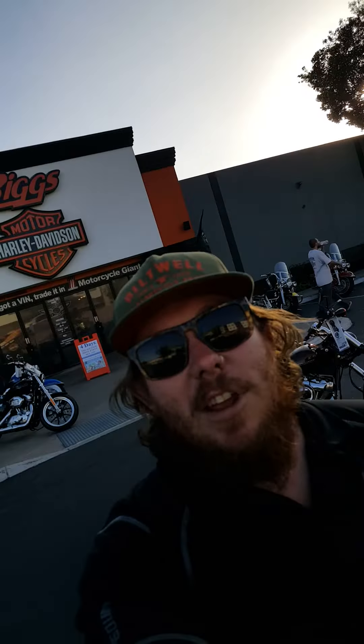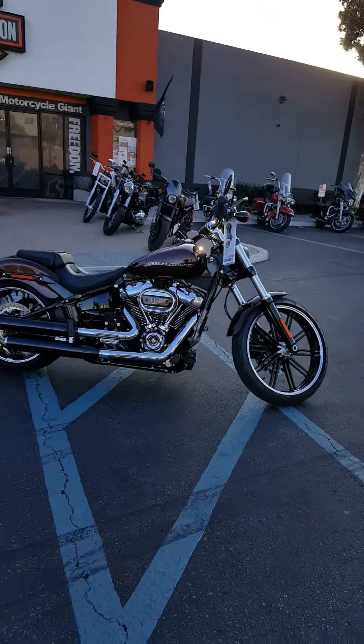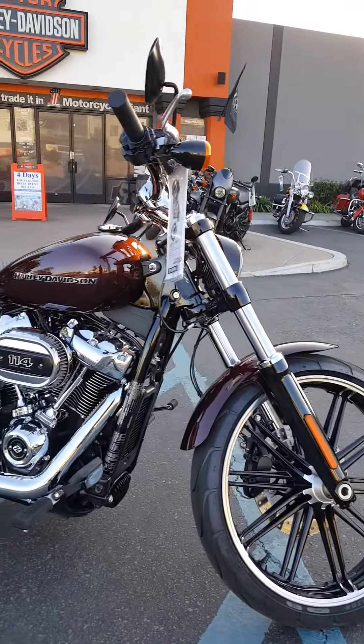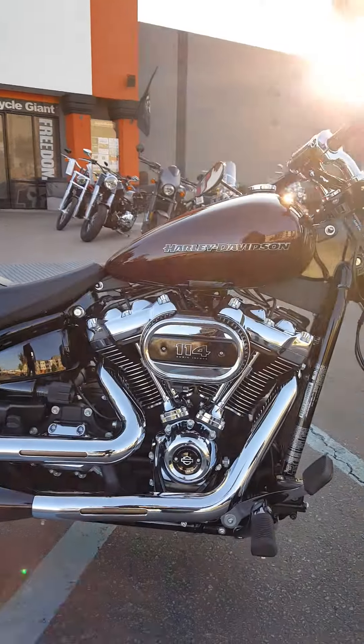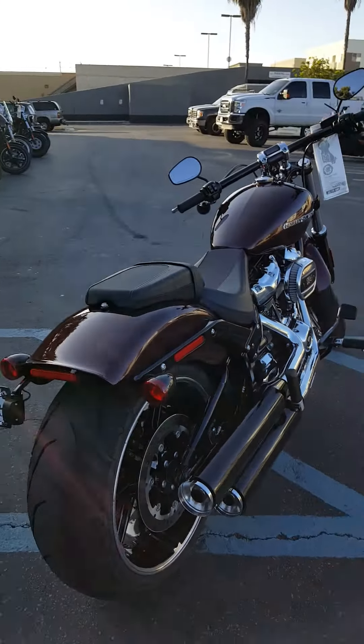Good afternoon. This is Will at Big Charlie Davidson in San Marcos, California. Today I'm going to review this beautiful 2018 Breakout. This is in the Twisted Cherry. It is the Power Pack with the 114. This bike has 119 pounds of torque and it will knock your socks off.